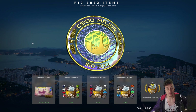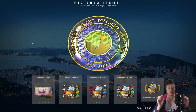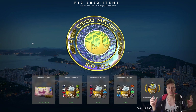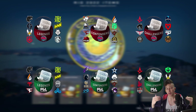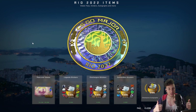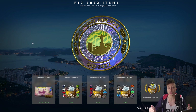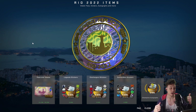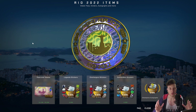Hey, what is up you guys, welcome back! Finally, we have the new major and the new sticker capsules. I was asked by a lot of people what is going to happen to the older capsules, to the older team stickers — for example, the 2021 Stockholm and the 2022 Antwerp in particular. In this video, we're going to do some research and try to find out which of those stickers and capsules are good to invest in and which are not, because they're not all the same.